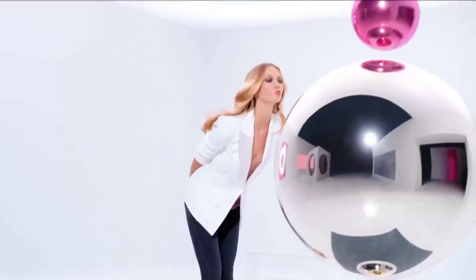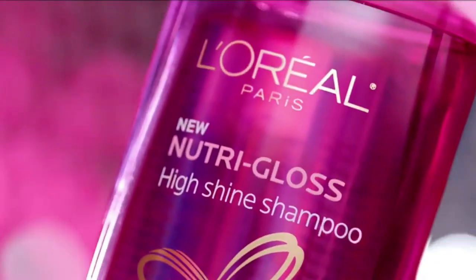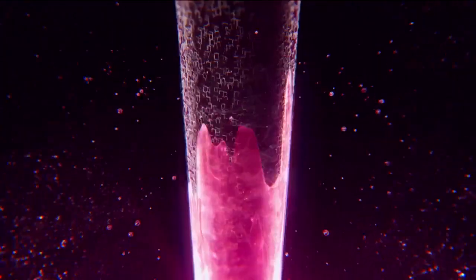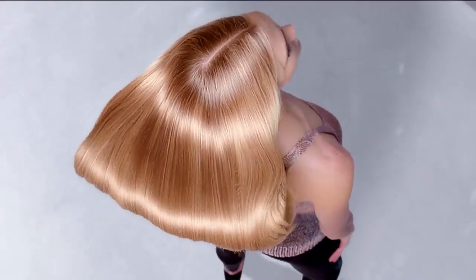Like a glossing treatment every time you use it. L'Oreal Nutri-Gloss with glycosilk is tailor-made for dull hair. Helps seal in nutrition. Take your hair beyond shiny.